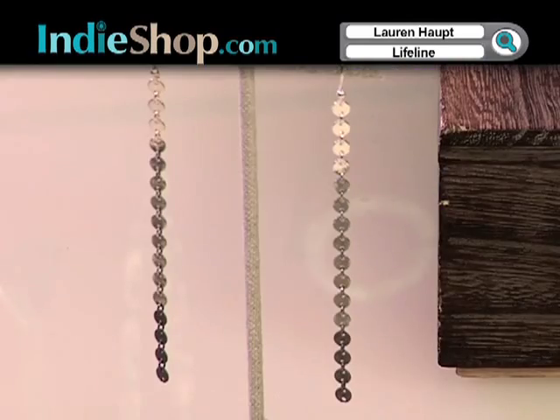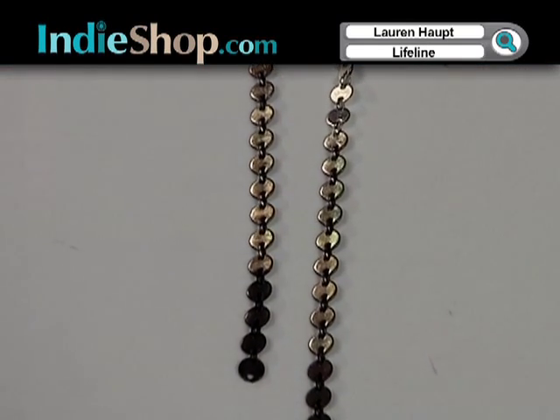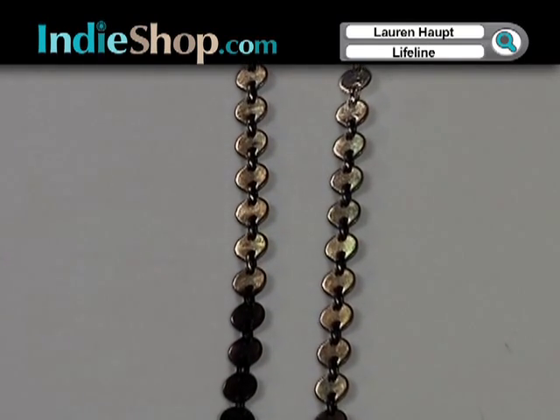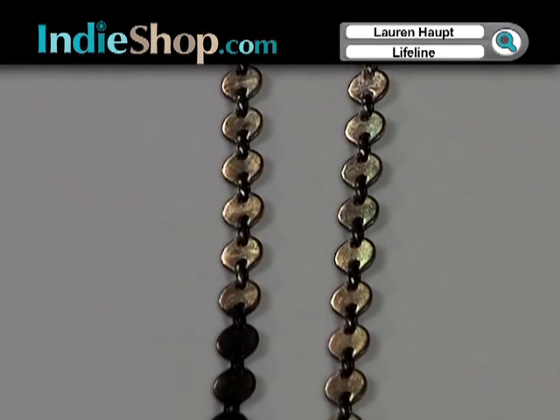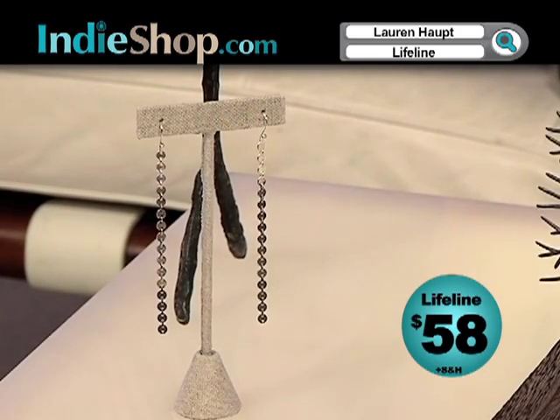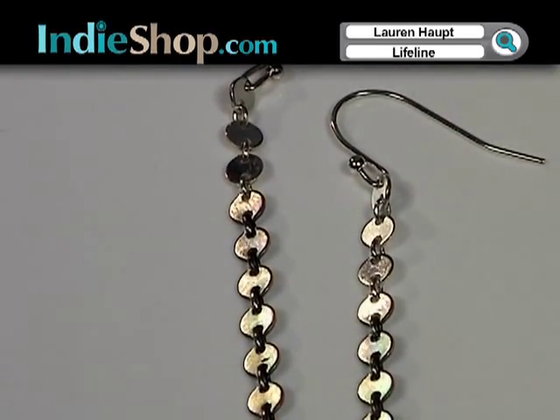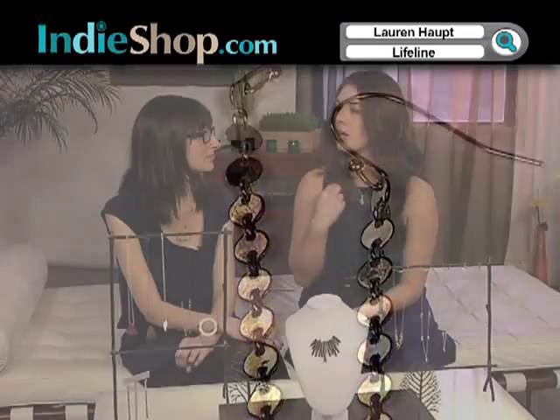Lauren also has some really beautiful earrings. The Lifeline earrings are really great — back in the oxidized sterling silver vein. It's solid sterling silver that's been slowly oxidized from top to bottom, so you have a dark finish at the bottom that gradually declines to bright sterling silver. Those are edgy. Even as a classic girl, this is something I would still wear — and I haven't seen anything like it. I really haven't seen sterling silver that transitions down to oxidized silver like this. It's definitely different.